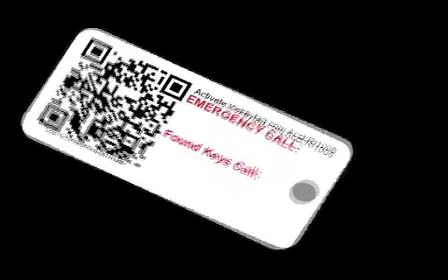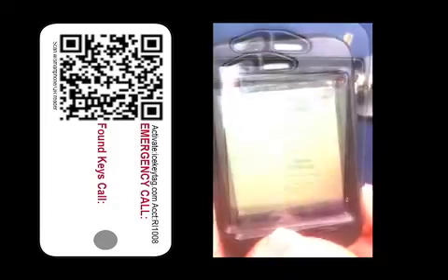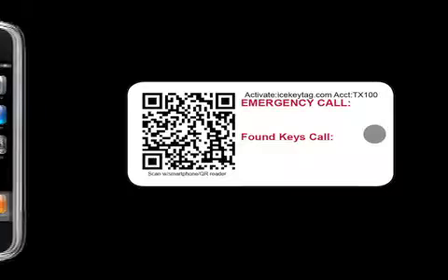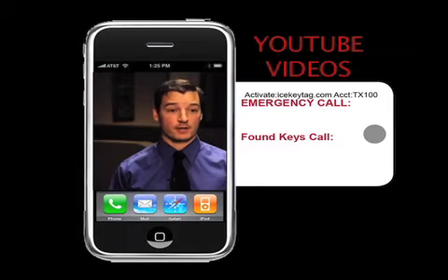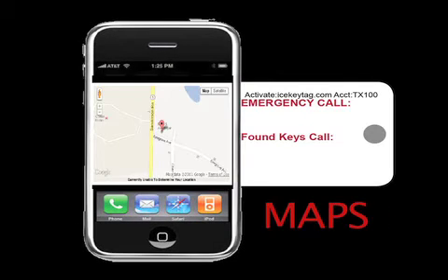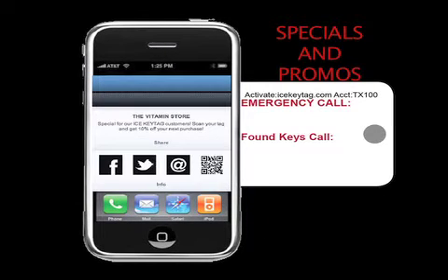Have you heard of QR codes? When scanned with a smartphone, a QR code will direct a variety of media and content to the tag holder. For instance, scanning the QR code on a transmission shop's ICE Key Tag will bring up a page with all their coupons. QR codes can bring up websites, menus, YouTube videos, a map to your business, auto inventory, real estate listings, specials and promotions, and more.